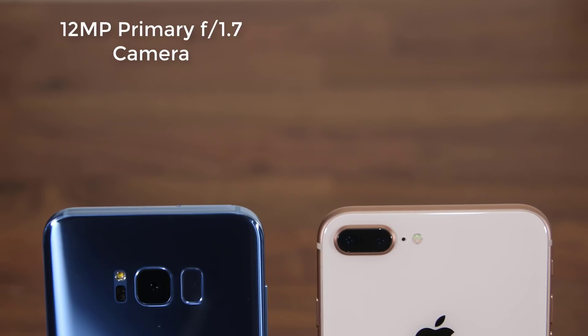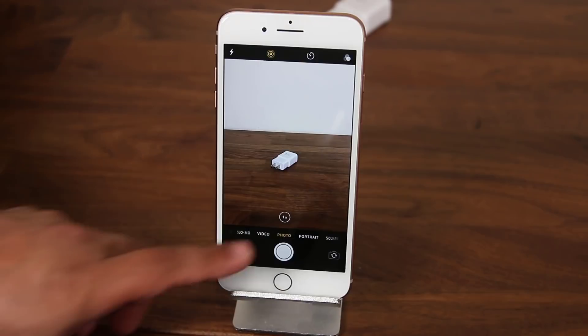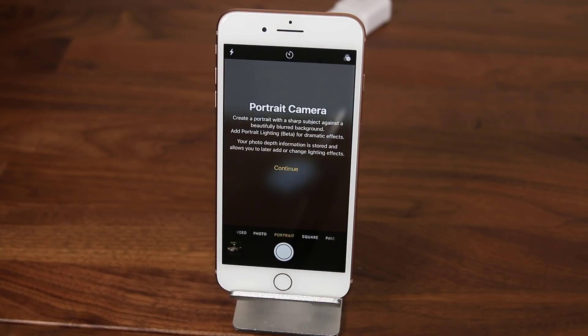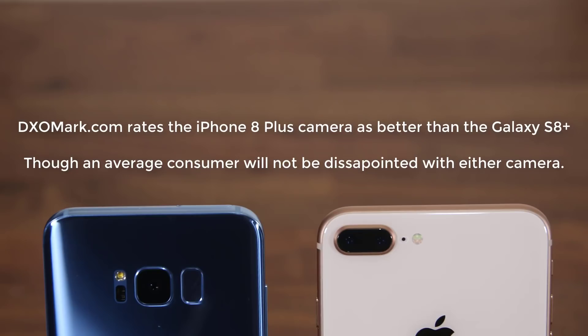Now let's move on to the camera. The S8 Plus sports a 12-megapixel rear-facing camera with an aperture of f/1.7. The iPhone 8 Plus has a dual-camera system: a wide-angle 12-megapixel camera at f/1.8 and a 12-megapixel telephoto camera at f/2.8. The telephoto lens provides two times optical zoom and the bokeh effect for portrait shots. Both cameras take razor-sharp photos in daytime and have great low-light performance. If you're an average consumer, you'll be satisfied with either camera. The iPhone 8 Plus does have the secondary camera advantage with optical zoom and bokeh.